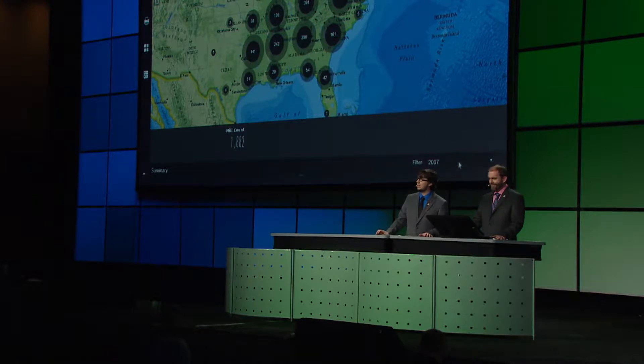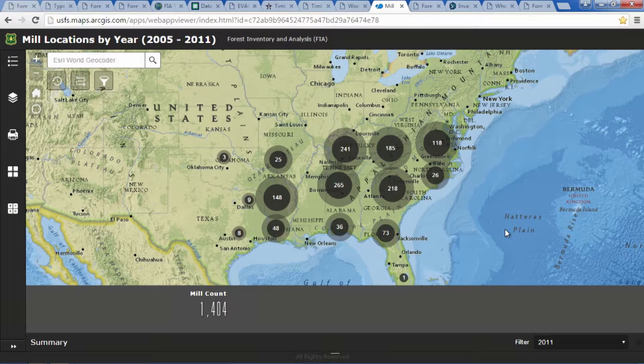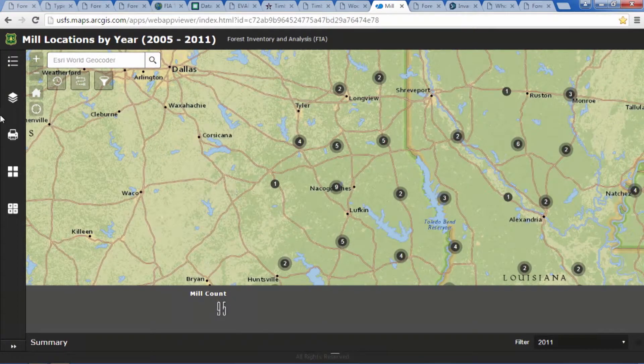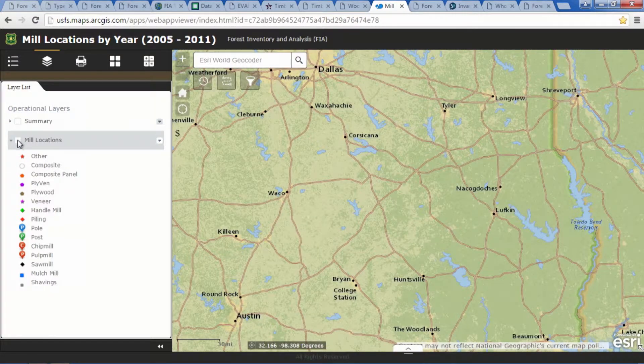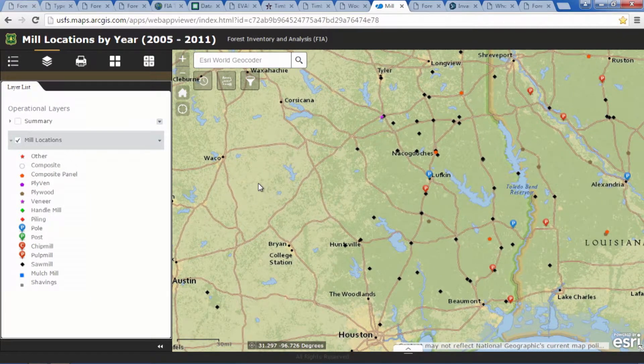Between 2007 and 2011, nearly 500 mills closed during the most recent economic downturn. This mill decline has had a significant impact on employment, the economy, and the production of wood products in the south. We can even visit the same area we used in our timber supply report, where over 50 mills closed during the same period, to see the competing facilities that survived.